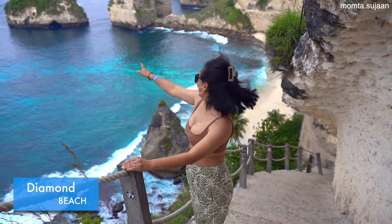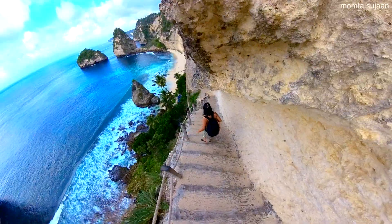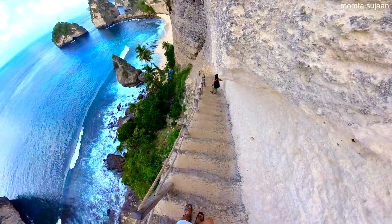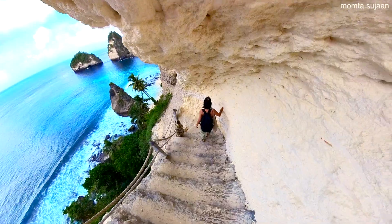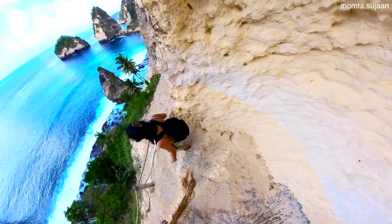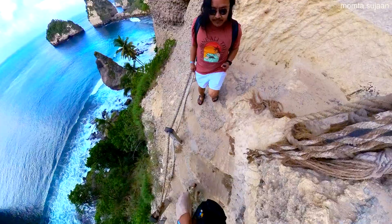First stop: Diamond Beach, with its pristine sands and towering cliffs, is truly a picture-perfect destination. Accessible via a steep stairway, the effort is well worth it for the mesmerizing views. The stairs are literally carved out of the cliffs and are a blazing shade of white in the sun. You'll also have to pay a small fee every time you go to one of the iconic spots around the island, such as Diamond Beach, Kelingking Beach, or Angel's Billabong.